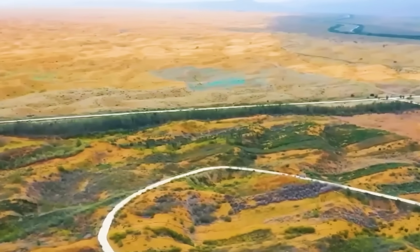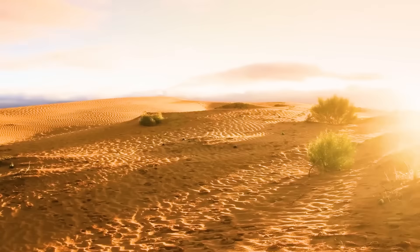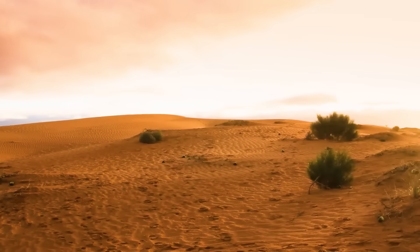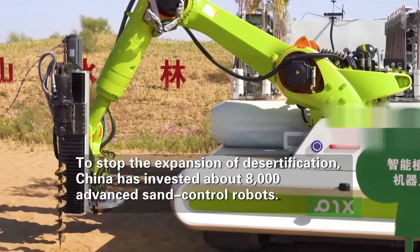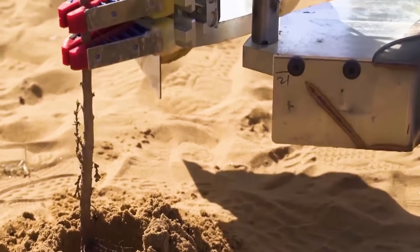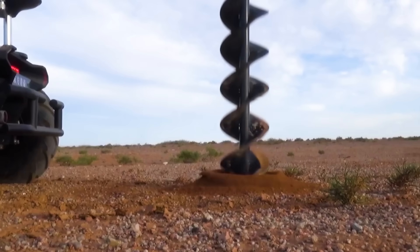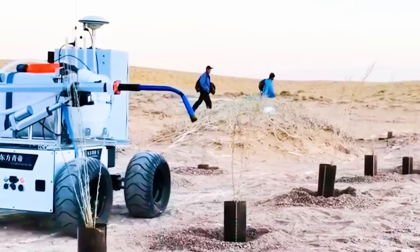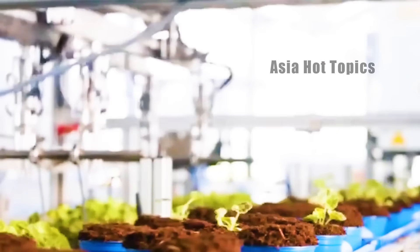Many people wonder how this green barrier of more than 3,000 kilometers was built. In order to prevent the expansion of desertification, China has invested about 8,000 advanced sand control robots. These robots are powerful and can not only automatically plant seedlings, but also improve soil structure, provide precise irrigation, and complete the entire process of tree planting.